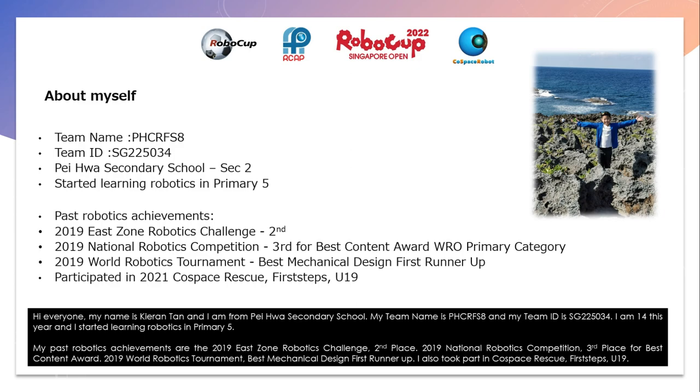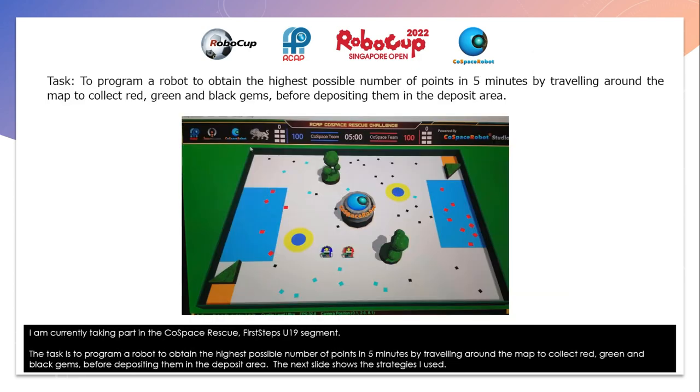I also took part in Co-Space Rescue 1st Step 2019 last year, and I am currently taking part in the Co-Space Rescue 1st Step 2019 segment. The task is to program a robot to obtain the highest possible number of points in 5 minutes by travelling around the map to collect red, green, and black gems before depositing them in the deposit area.